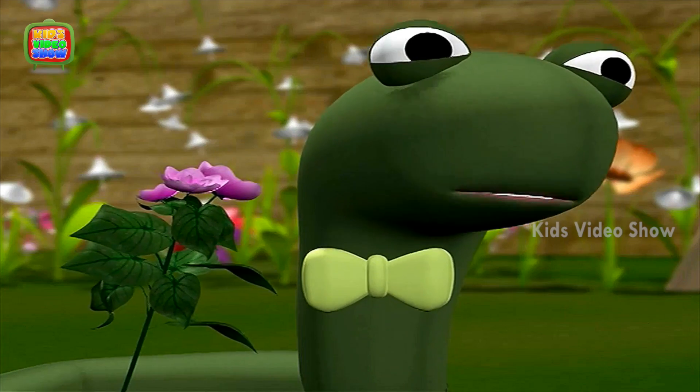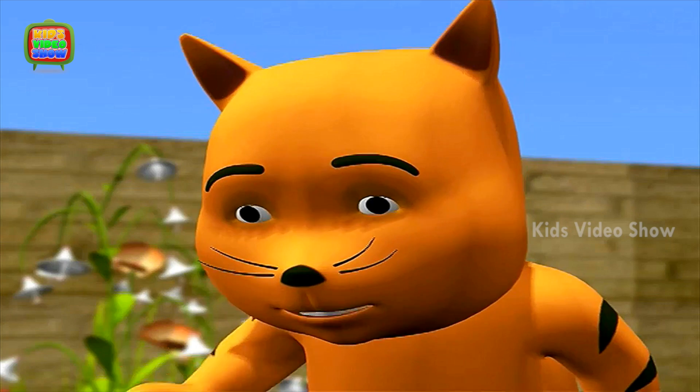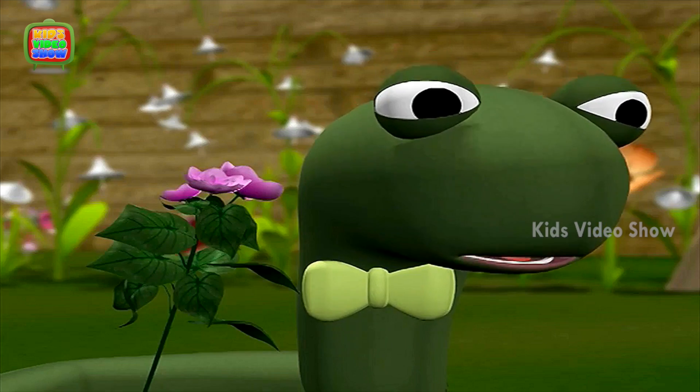Okay, but what do the petals have to do with this? The colored petals help to attract insects and butterflies. Okay, I get it. Thank you, professor.